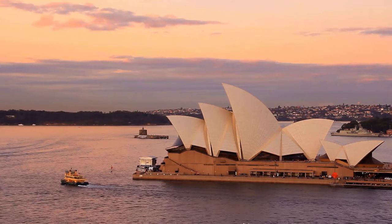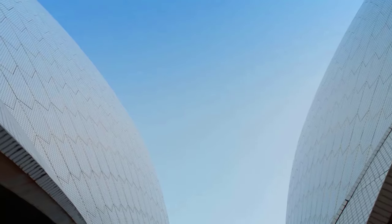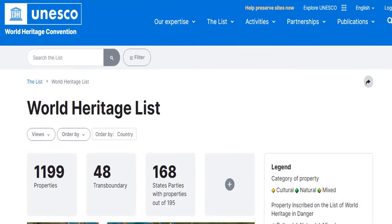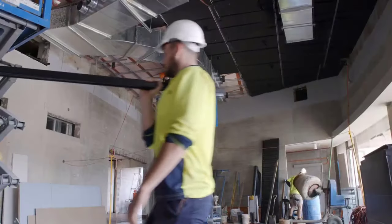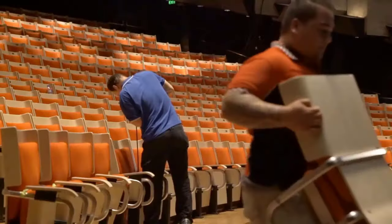It wasn't until 1973 that the Opera House finally opened to the public, a decade later than planned. But when those brilliant white sails were unveiled, the years of construction chaos were forgotten. Over one million dazzling ceramic tiles covered the sweeping shells, crafted specifically to self-clean and glisten in the harbour. Since its opening, the UNESCO World Heritage Site has undergone renovations in 1999 and 2007 to improve acoustics and accessibility, all while preserving its historic character.